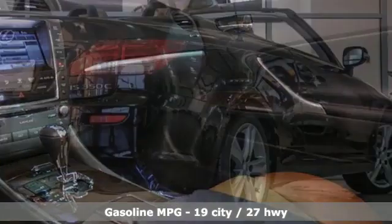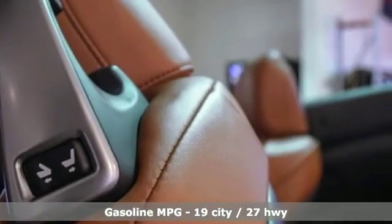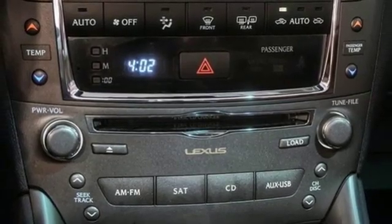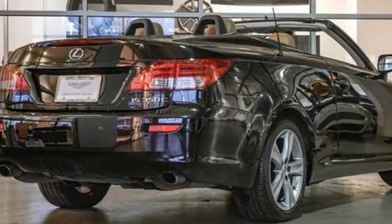External memory control, front heated and ventilated leather bucket seats, power heated mirrors, power retractable hard top, automatic transmission, gas pressurized shocks, integrated navigation system, dual zone climate control.